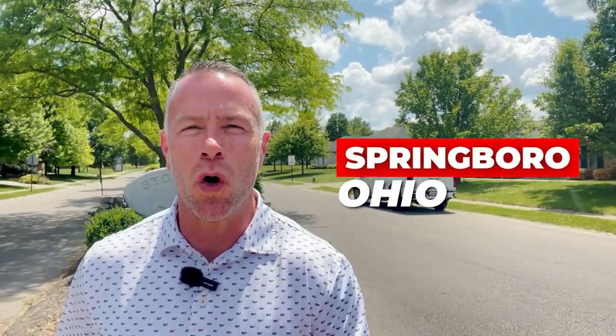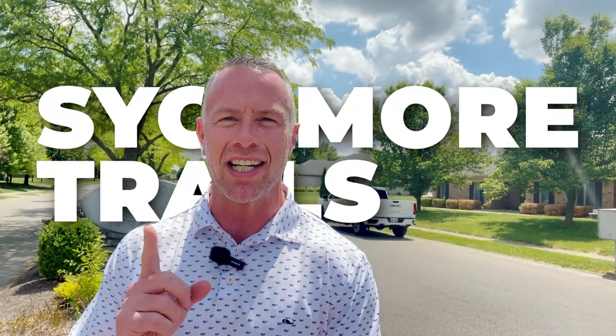So you're thinking about moving to Springboro, Ohio, but with so many great neighborhoods, which one is the best for you and your family? Today we are exploring the Sycamore Trails neighborhood here in Springboro, and we're going to look at a few recent sales.